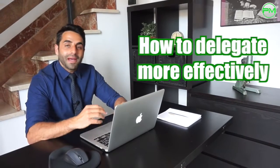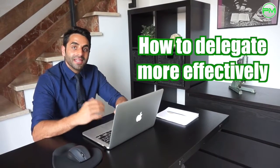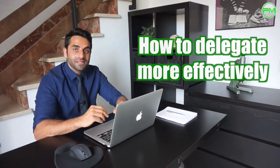Hi guys, I'm Sam from Pharmacy Mentor, and in this module we're going to learn about how we as pharmacists can delegate tasks more effectively.